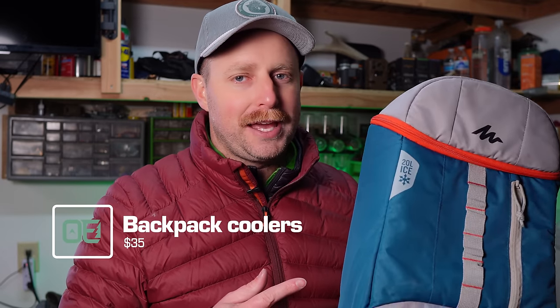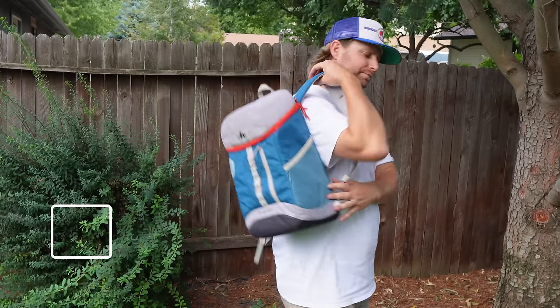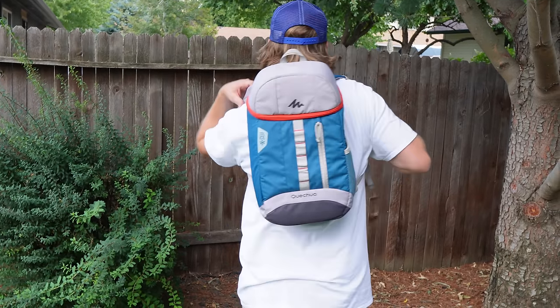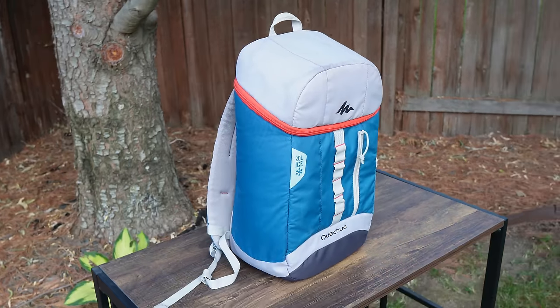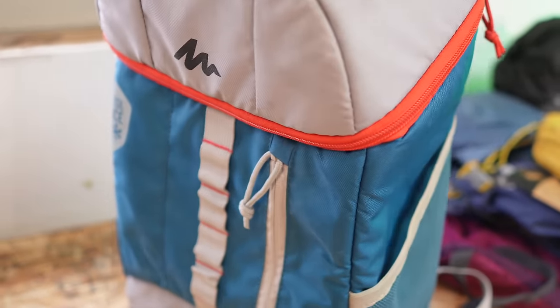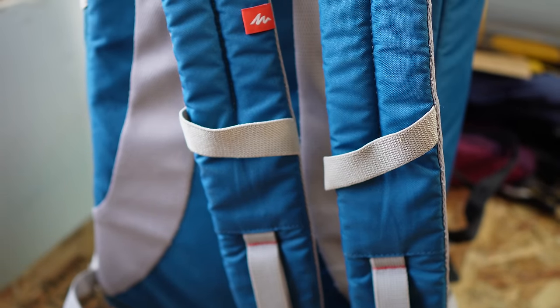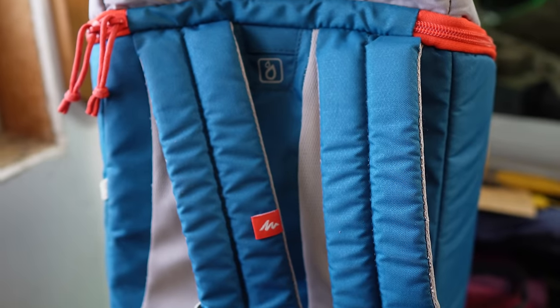This is a backpack cooler from Decathlon. It's an older version I've had for many years — I think I paid around $20 for it — and we've traveled all over the world with it. The new version is $35, and you can compare that to the Igloo Max Cold Voyager backpack cooler at $60. It's not a Yeti backpack cooler, but it's also not $300. If you've got a family or you do day hikes and want a fresh, cool lunch, this is a great bargain for something you'll use more than you think.